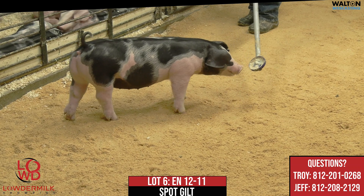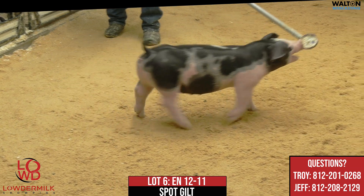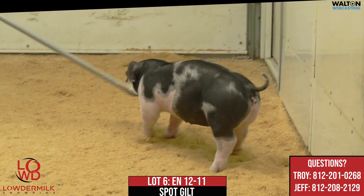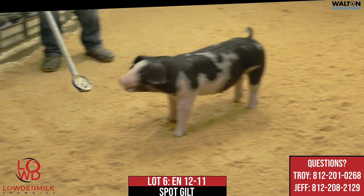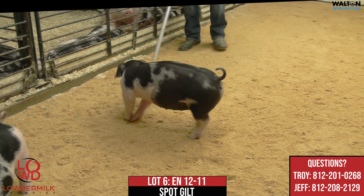We tied into a few bred gilts there last fall and we're very happy that we did. This one's mom would be Sure Thing Emancipation, and she certainly did an absolute amazing job in the crate. Came in one morning and she had 14 pigs unassisted — 13 of them alive, all nursing — and weaned 12 of those pigs. I think 10 of them are in this particular sale.